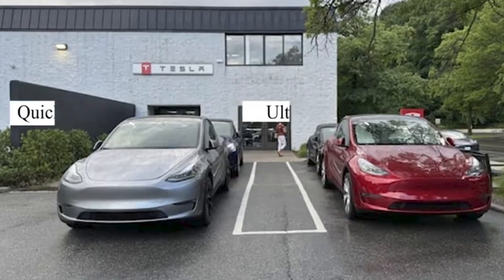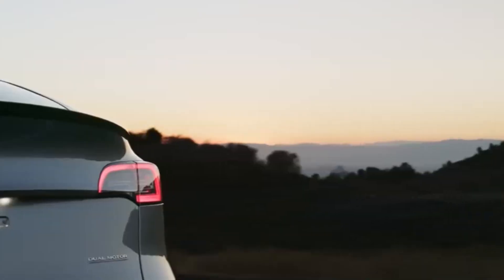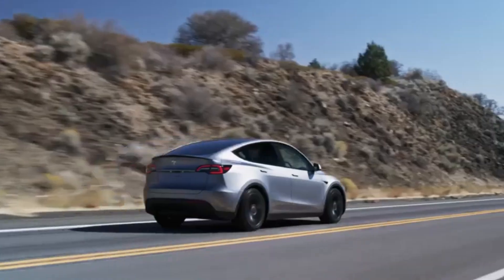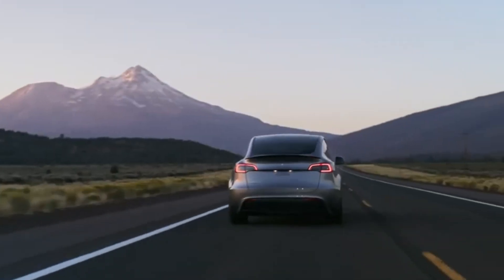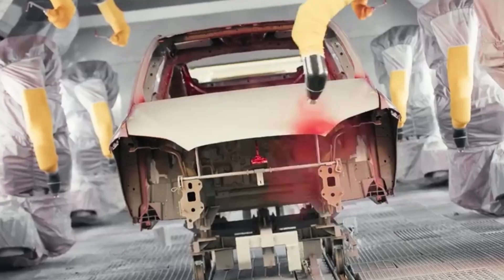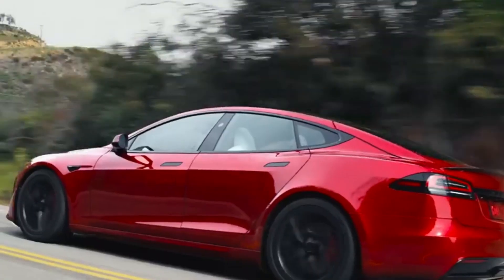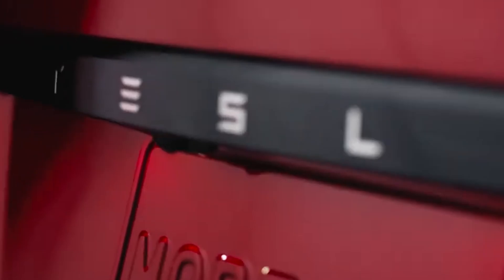Tesla hasn't forgotten its commitment to autonomous driving. The full self-driving system will still be available as an option, allowing for near-complete automation in many situations such as highway driving or navigating city streets. Over-the-air updates will continue to improve the system's AI, cameras, and sensors, making the car safer and smarter over time.